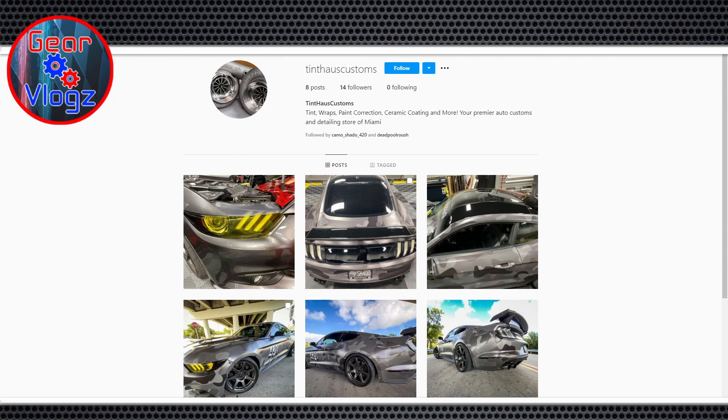That pretty much wraps up everything. If there's anything you'd like to promote — for anyone listening that's in South Florida, we'd love you to join our group: Stangs of South Florida on Facebook. We have some Instagram presence but need to build that up. We do a lot of events and fun stuff together.